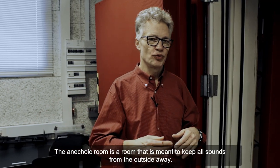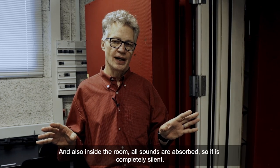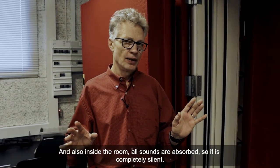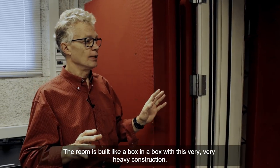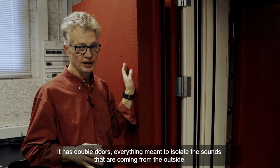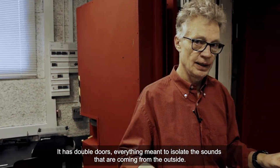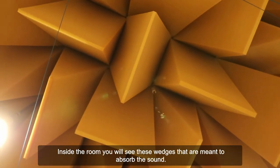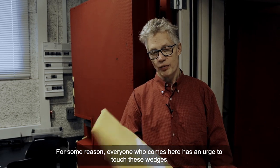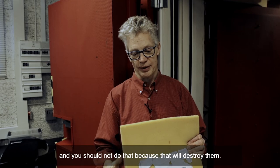The anechoic room is a room that's meant to keep all sounds from the outside away, and also inside the room all sounds are absorbed so it's completely silent. The room is built like a box in a box with a very heavy construction. It has double doors — everything meant to isolate sounds coming from the outside. Inside the room you will see these wedges that are meant to absorb the sound. Everyone who comes here has an urge to touch these wedges, and you shouldn't do that because that will destroy them.